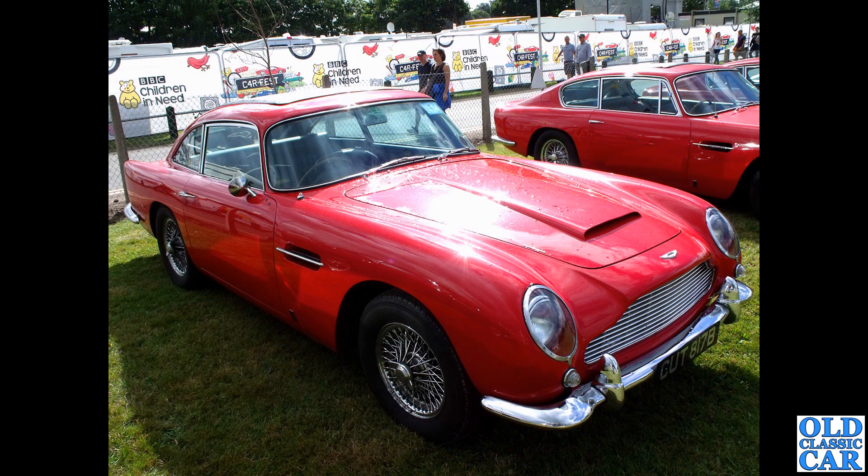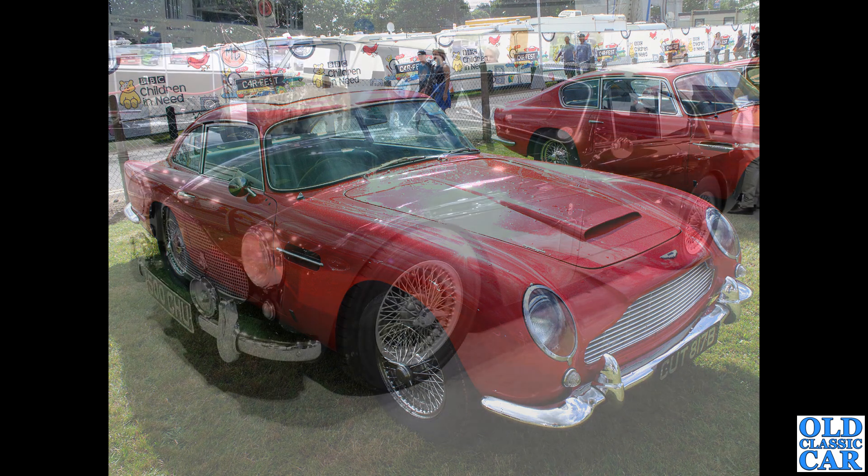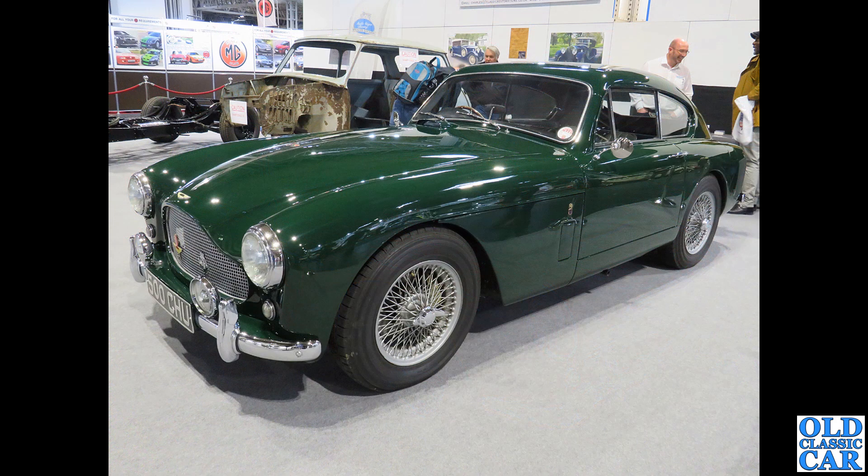Back to Carfest: a 1964 DB5 in red for a change - makes a change from silver. This one pops up at quite a few classic car shows held around Cheshire and probably further afield - certainly a local car to us here.